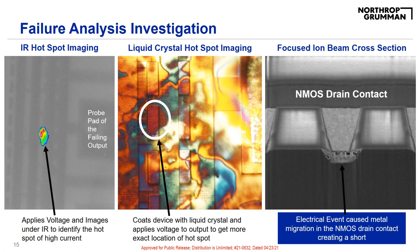Next, we performed some failure analysis techniques to identify the problem with the output. On the left is infrared hotspot imaging — a voltage is applied to the device and images are taken under IR to identify the hotspot. You can see that the high current hotspot easily pops out under IR. The center picture shows liquid crystal hotspot imaging, which gives a more exact location of the failure. The device is coated with liquid crystal and a voltage is applied; the hotspot will pulsate under video to give an even more exact location. Using the location determined by these hotspot imaging techniques, we were able to FIB the failure. The picture on the right shows the focused ion beam cross section of the NMOS drain contact failure. An electrical event caused metal migration in the NMOS drain contact, creating the short. I was actually able to recreate this failure by applying excess voltage to the output of a healthy device and prove that an electrical event caused the device to fail.